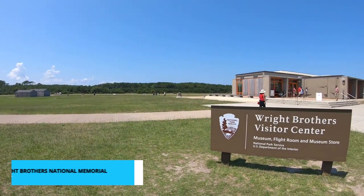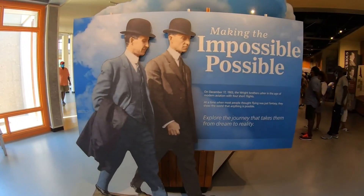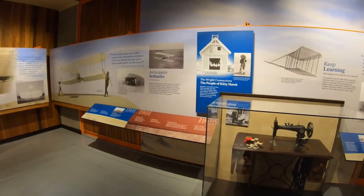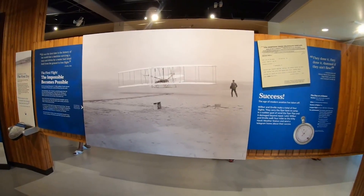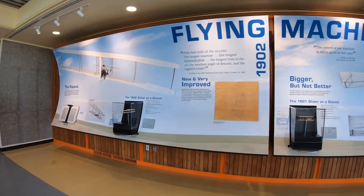Number 7 takes us to the iconic Wright Brothers National Memorial. This historic site commemorates the monumental achievement of Orville and Wilbur Wright, who successfully achieved the first powered flight right here on the Outer Banks. The museum here is a treasure trove of aviation history, featuring exhibits, artifacts, and full-scale reproductions of their pioneering aircraft.